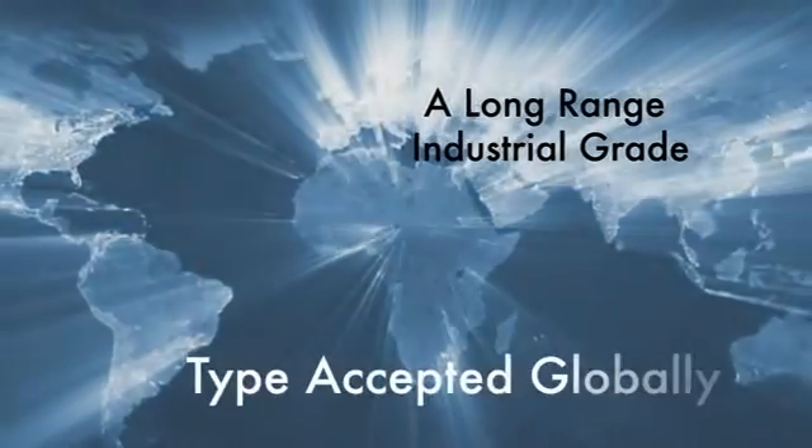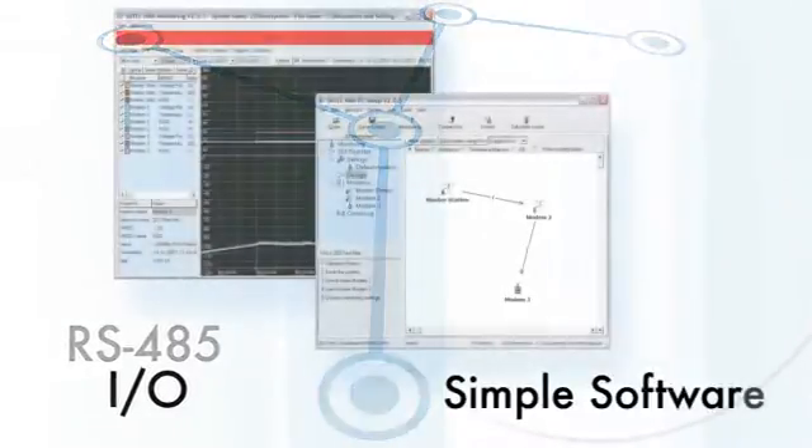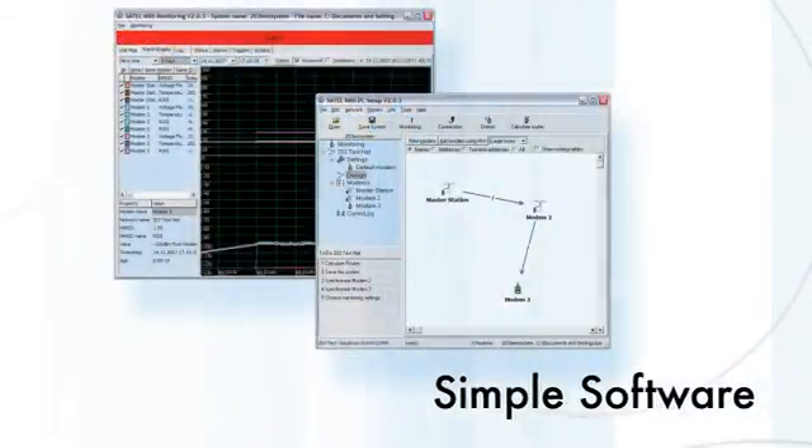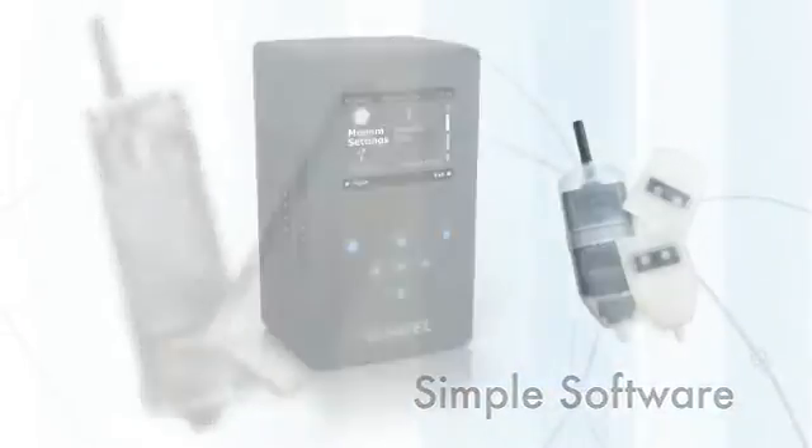Satell solutions are long-range, industrial-grade, and type accepted for global use. Whether your wireless network is point-to-point or point-to-multipoint, our software makes designing your network simple. Satell specializes in fixed and mobile narrowband radio modems.